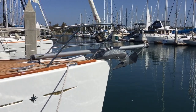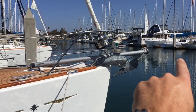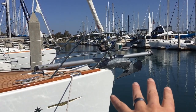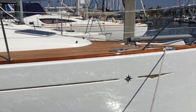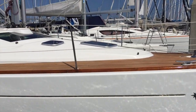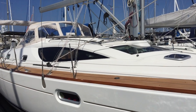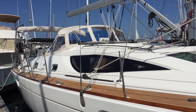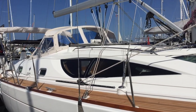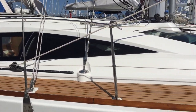Let's start at the bow of the 42 deck salon Serendipity. As you can see, we have a really nice Selden bowsprit and a very large delta-style anchor. This is a Mark Lombard design hull, and this particular vessel is very fast and also very stable. So if you're looking for a good offshore cruising vessel that has the stability and performance, this is something I would highly recommend taking a look at.